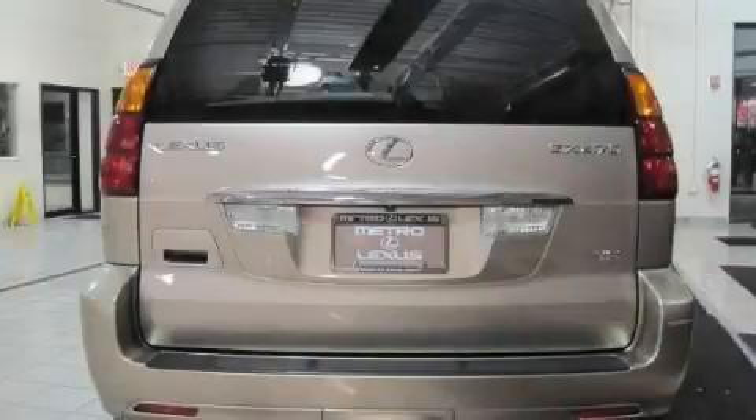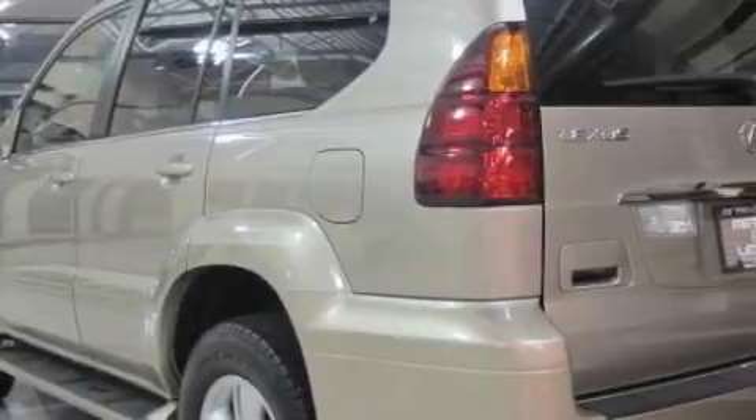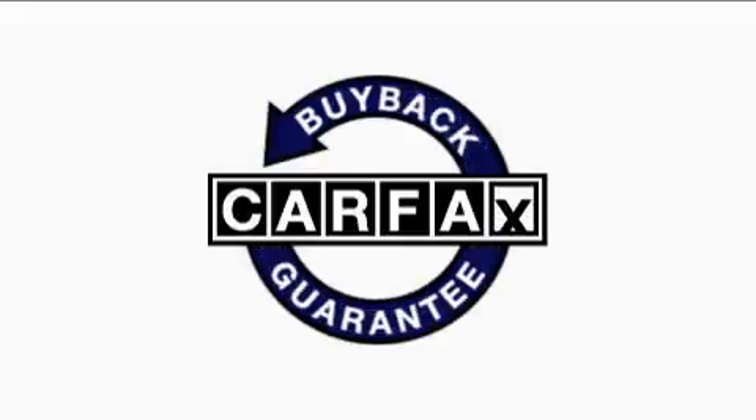The quiet engine connected to a smooth shifting automatic transmission is both responsive and well controlled. This vehicle has had only one owner and it qualifies for the Carfax buyback guarantee.